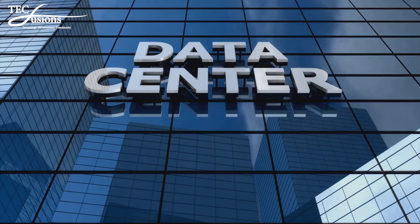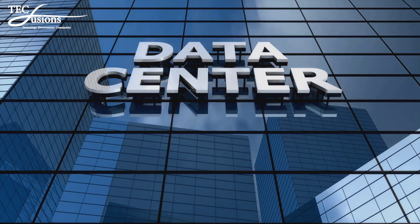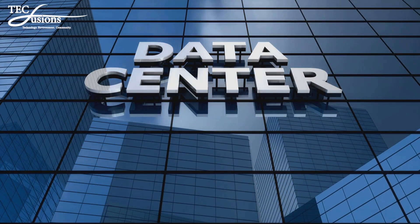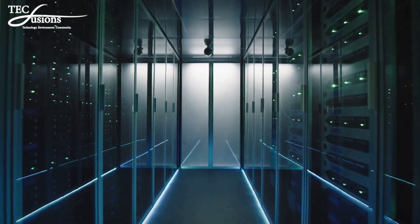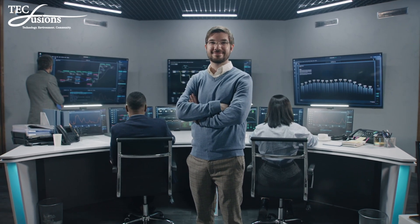Hello everyone. Today I'm diving into the transformative world of AI data centers and exploring how the data center industry is evolving with innovative designs. If you're a data center manager, you're going to want to stick around for this one.